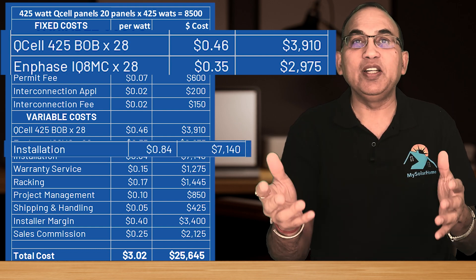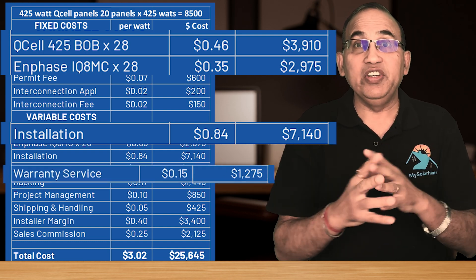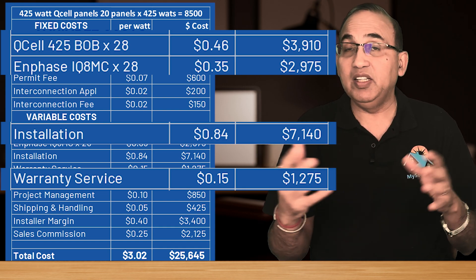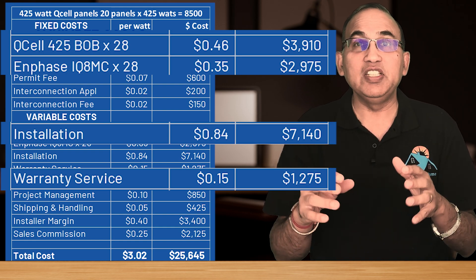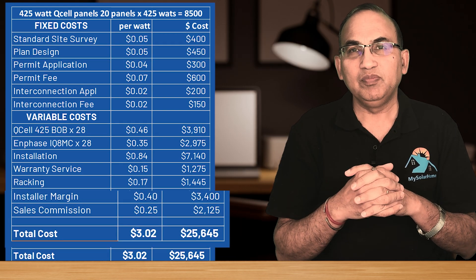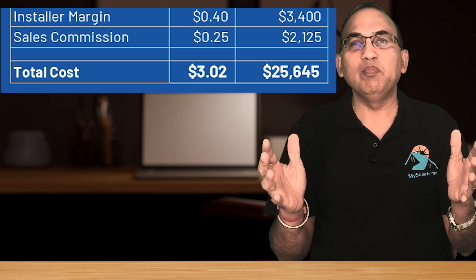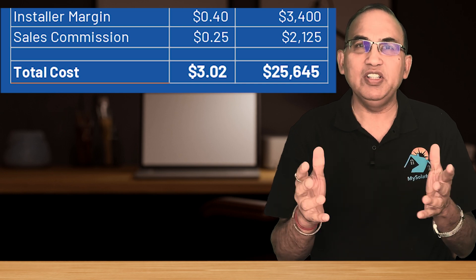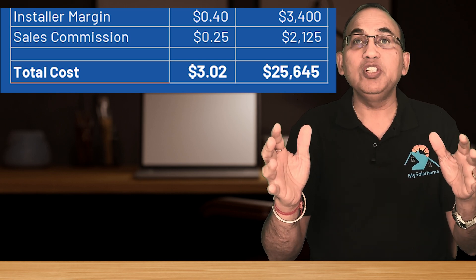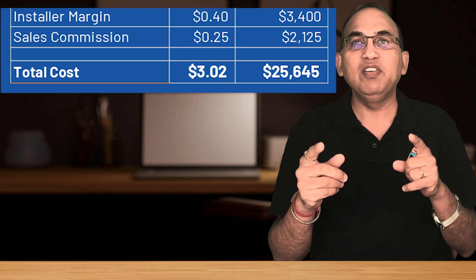The installation labor costs are higher at 28%. Installation costs include labor, workers' compensation, and insurance costs as well. Another critical variable cost is warranty — warranty-related costs are a reserve that companies keep to cover future warranty-related labor and service costs. That's the difference between getting service in 10 years for your solar system and not. Racking, project management, and shipping round out the other variable costs. The final big two are the sales commission and the company's profit margins. Healthy solar companies make a minimum of about $3,500 per system in profits, and the solar sales folks make about $2,000. That brings the total system cost for our 8.5 kW system to $25,645, or $3.02 per watt.